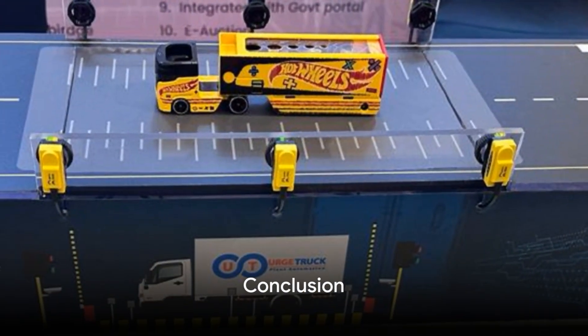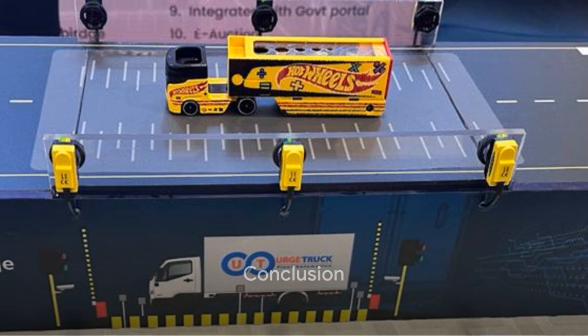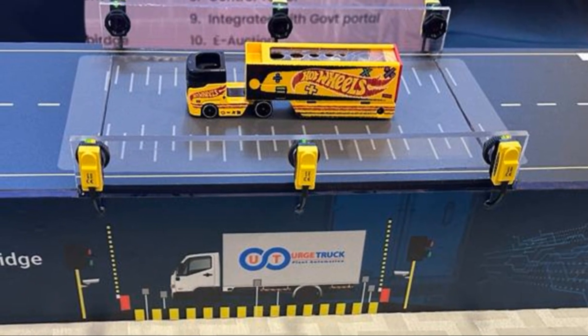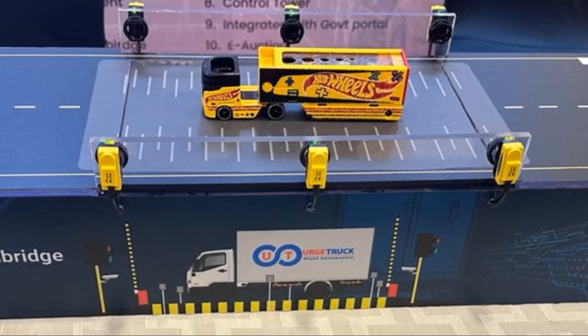KEMAR automated Weybridge system — simplifying the weighment process and improving turnaround time (TAT). Experience the future of cargo management with the KEMAR urge truck system. Discover efficiency and precision like never before.